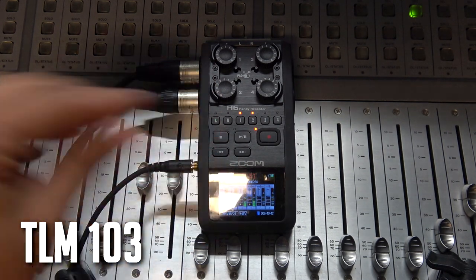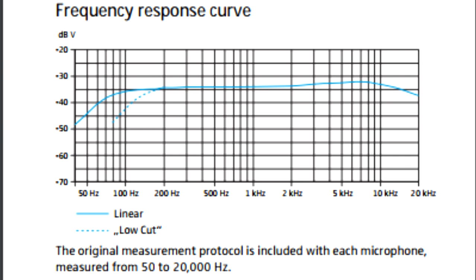The Sennheiser MKH416 is set to about five on the dial, peaking at around -12 dB. The TLM 103 is also set at five — no high-pass filter, no compression, nothing extra within the Zoom H6. The MKH416 was originally designed for TV and movie productions, but they discovered it worked brilliantly for voiceovers too — it really makes the voice stand out on top of a mix. It absolutely kills it for radio promo and TV promo work.